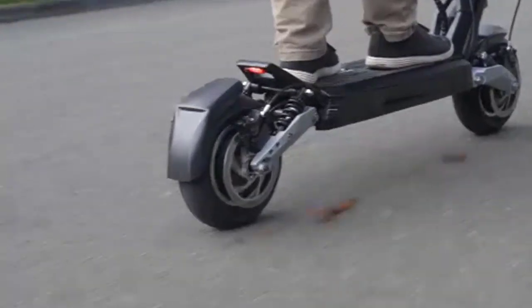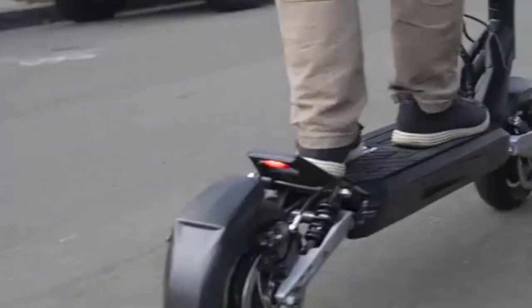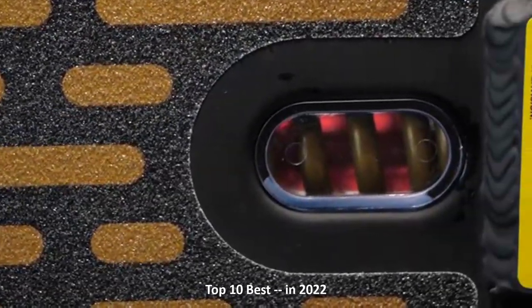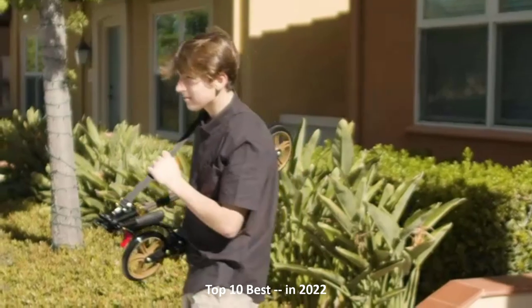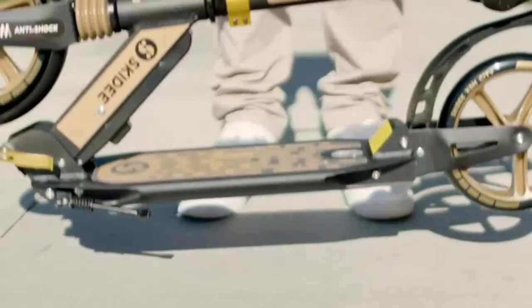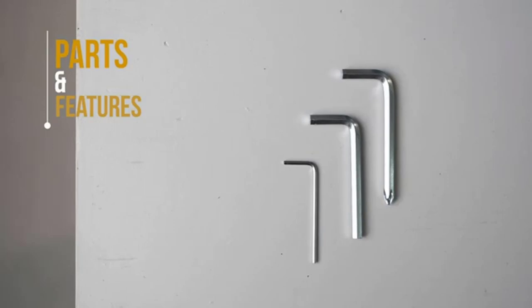If you're looking for a convenient way to zip across town while cutting down on your carbon emissions, an e-bike or electric scooter might be just the ticket. These devices make sense for essential short-distance travel, especially considering that public transit systems make it difficult to social distance.